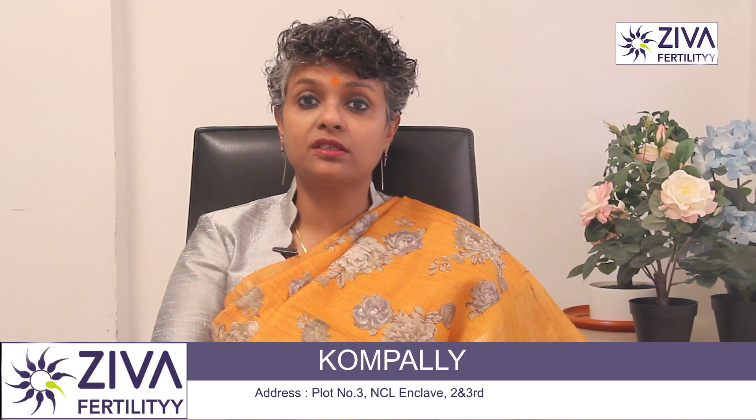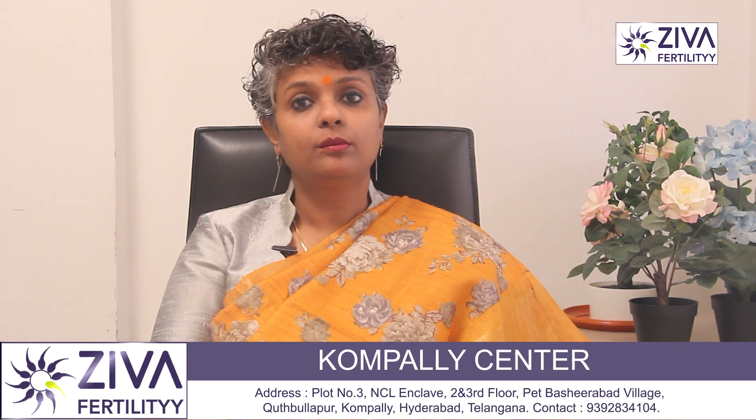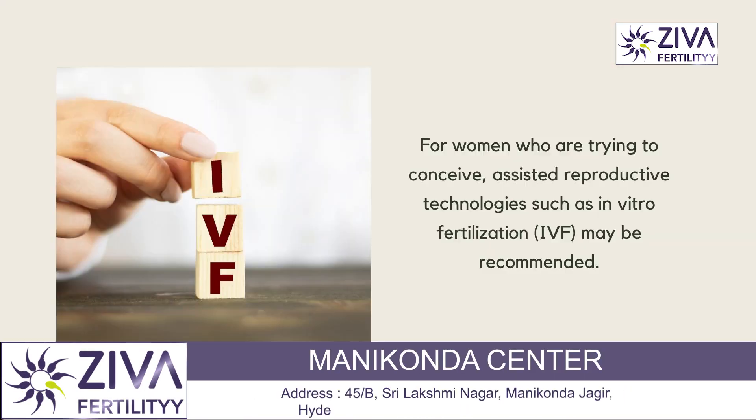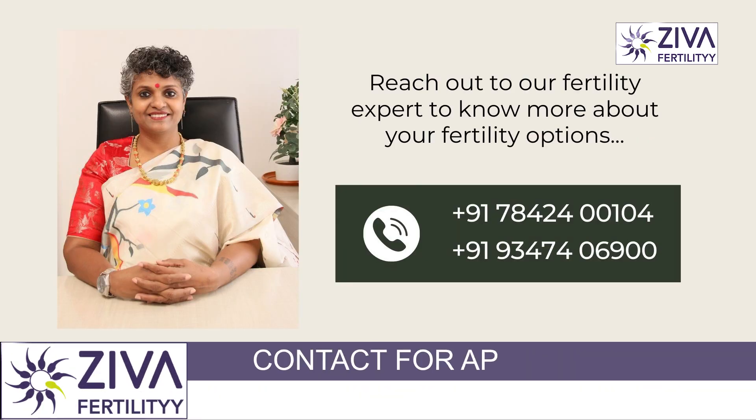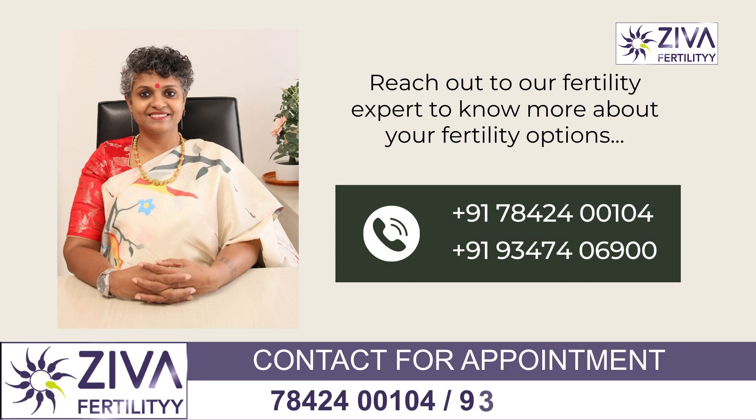In severe cases, surgery may be necessary to remove the affected part, which can restore your reproductive organs' function. But for women who are trying to conceive and the condition is severe, IVF may be a good option. If you want to understand more about this, please feel free to contact us. Thank you.